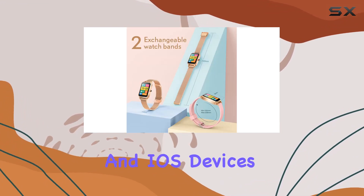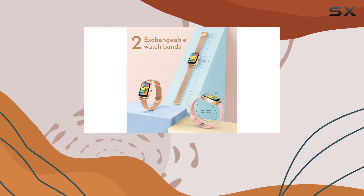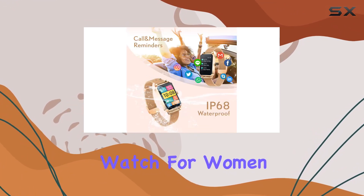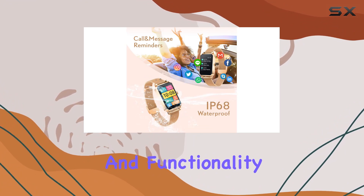Compatible with both Android and iOS devices, this smartwatch seamlessly integrates into your tech ecosystem. In conclusion, the Helis smartwatch for women is a perfect blend of style and functionality.